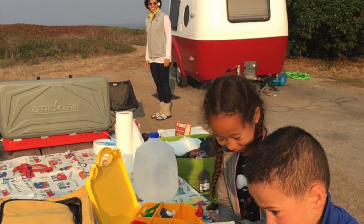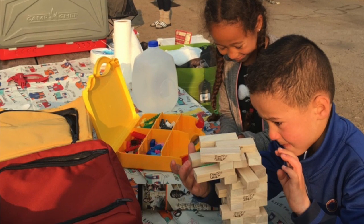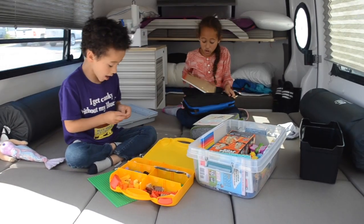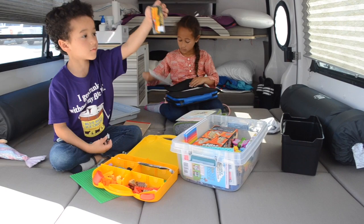What are some of your favorite activities to do while camping? Mine is doing drawing activities. Mine is playing with Lego. And also bringing this when we go hiking.